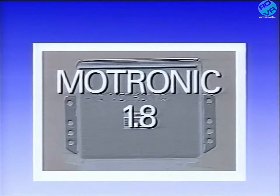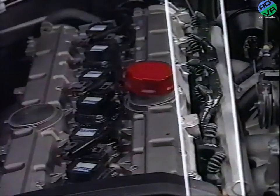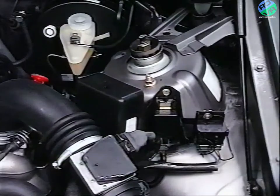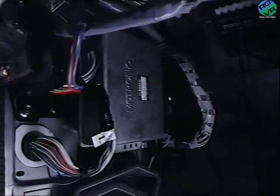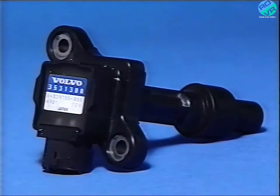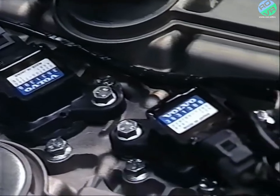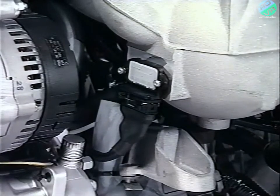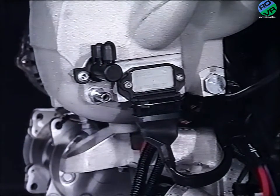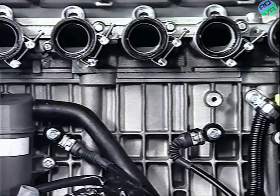The new B6304F engine is equipped with the Motronic 1.8 engine management system, which provides full control of both injection and ignition. Full fault diagnostic information on the Motronic system is provided through the diagnostic unit. The Motronic 1.8 unit uses a new type of ignition system with individual coils for each spark plug, providing accurate timing, higher voltage at the plug and better combustion. Two power units interface between the control unit and the individual coils, mounted on each side of the inlet manifold. The control unit also has very sophisticated knock control, enabling the engine to run smoothly on unleaded fuel down to 91 octane.